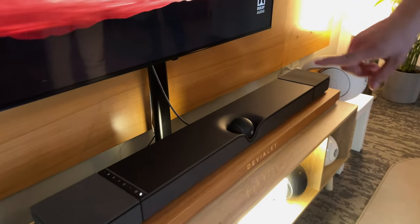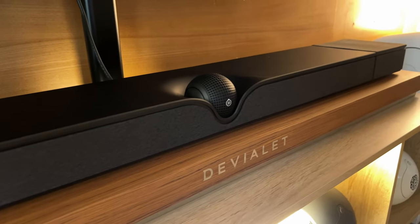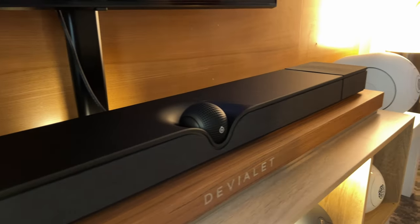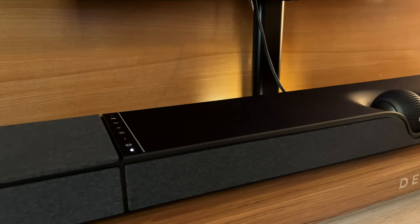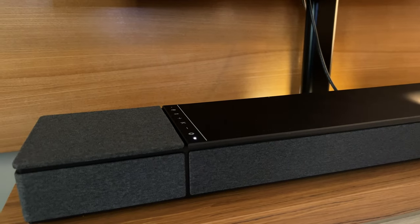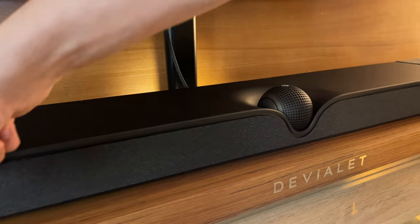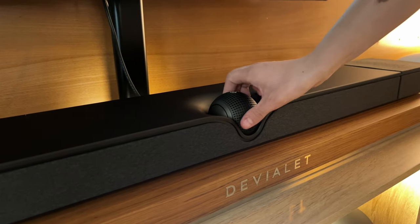One of my favorite features is that you could put it on a shelf like this and orient it this way, and the app will detect that it's mounted this way. Or you could actually wall mount it — all the equipment's included in the box. The center channel would then be on the top. You rotate the entire unit 180 degrees and physically rotate the center channel so it's pointing towards the listener. Your left becomes your right, your right becomes your left — all the channels switch around. It knows what to do.